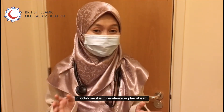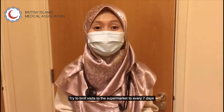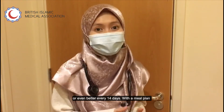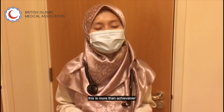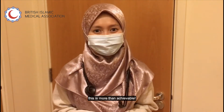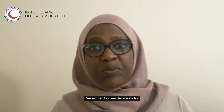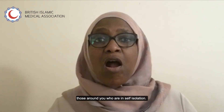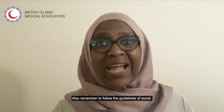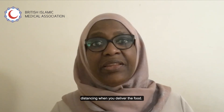In lockdown, it is imperative you plan ahead. Try to limit visits to the supermarket to every 7 days, or even better, 14 days. Remember to consider meals for those people around you that are self-isolating, and also remember to follow the guidelines of social distancing when delivering the food.